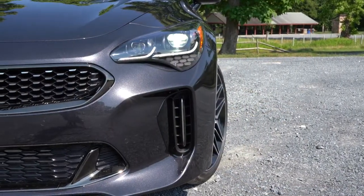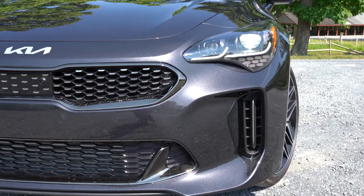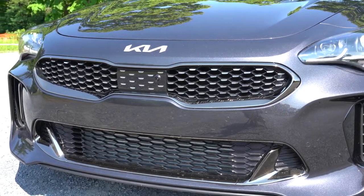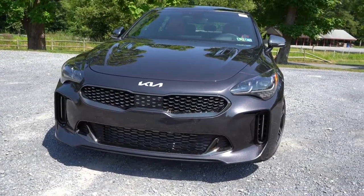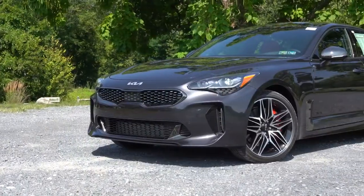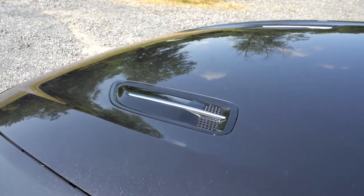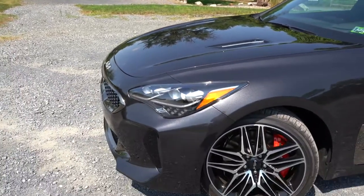LED headlights come standard with an automatic feature that turns them on at dusk. High beam assist is also standard on both trims — when it senses oncoming traffic it dims to low beams, then returns to high beams once the car passes. LED daytime running lights are also standard. The front hood vents are actually not functional, though they look great as accent pieces.